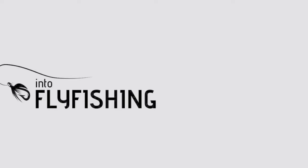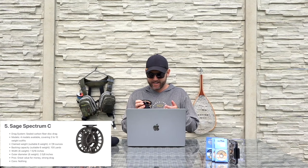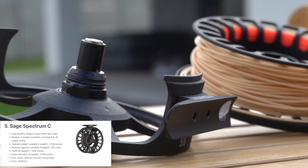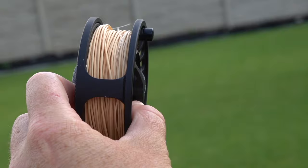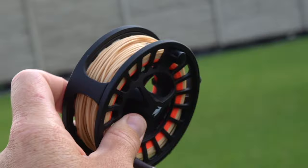Next up on this list is number five, the Sage Spectrum C. This fly reel does not feel nearly as high quality as their LT models or their Spectrum Max, but it is a beautiful little reel. It's made with die-cast construction, it's light in hand, and I love the drag system on it. I've used it quite a bit over the past two seasons and other anglers on the team have used it extensively as well — we all think it's a great reel. You also get the Sage name behind it, which is one of the most respected brands in the fly fishing industry. They create some great products and the Sage Spectrum C is no different.